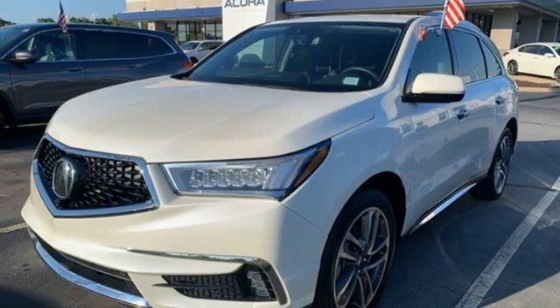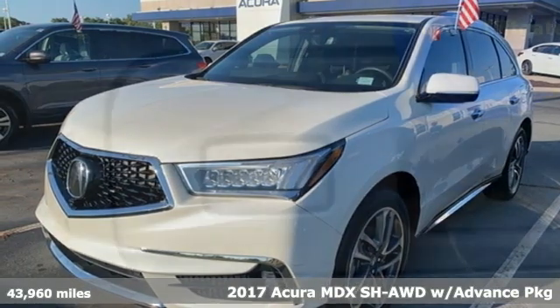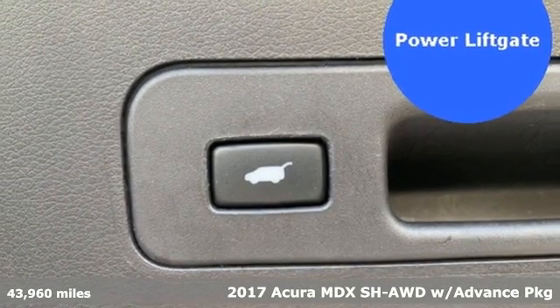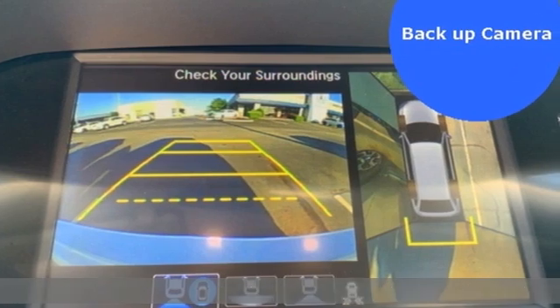Here's a 2017 Acura MDX — three rows of luxury, entertainment, and precision. It's well equipped with the features you need.